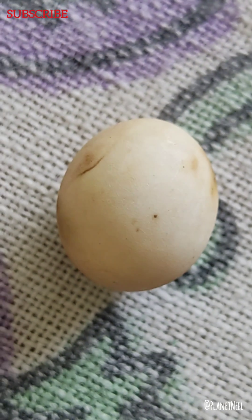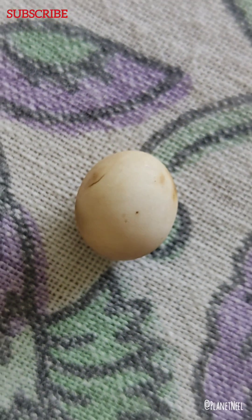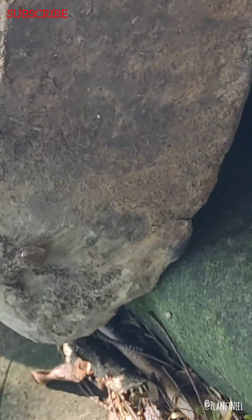it takes approximately 35 to 89 days to hatch. And once the egg hatches, you can see these baby geckos infiltrating around the house walls.